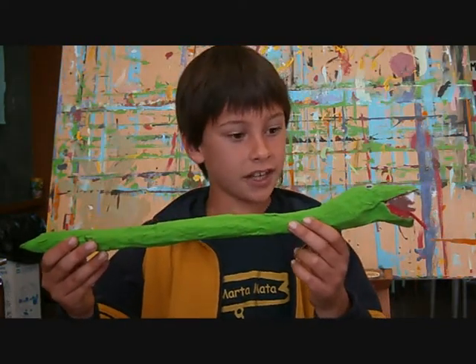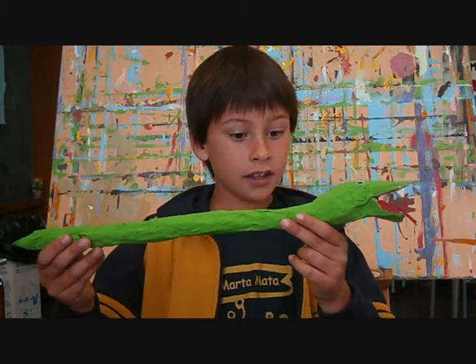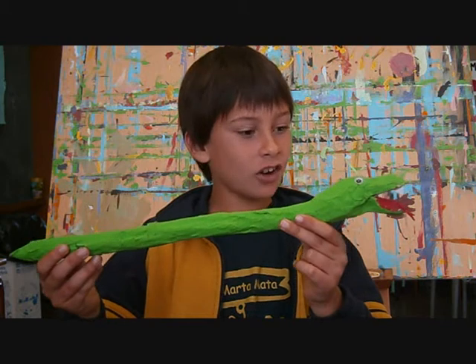This is my snake. It's color green and red. It's white.